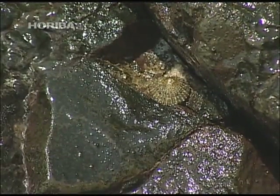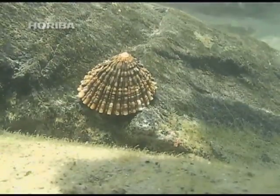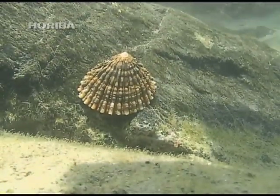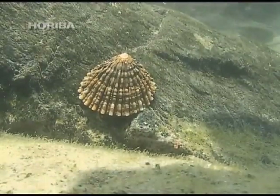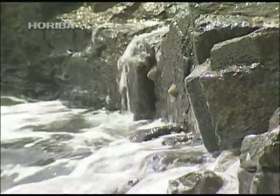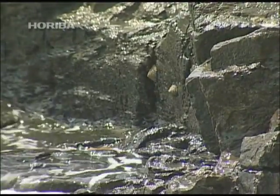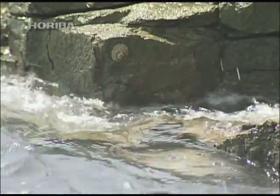While limpets mainly feed on algae which they scrape off rock faces, they occasionally brave the tides in search of food. And yet, no matter how far they venture to feed, limpets have the mysterious habit of always making their way back to the same place.